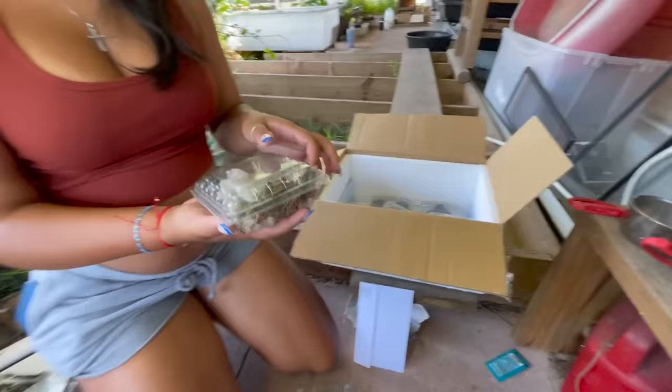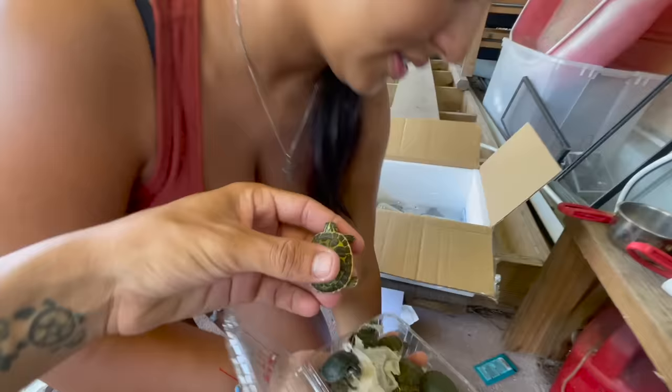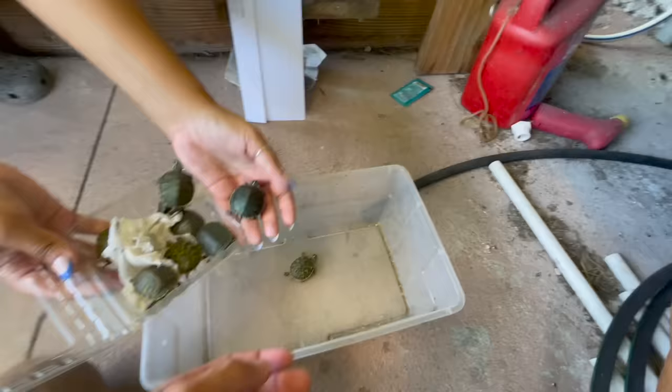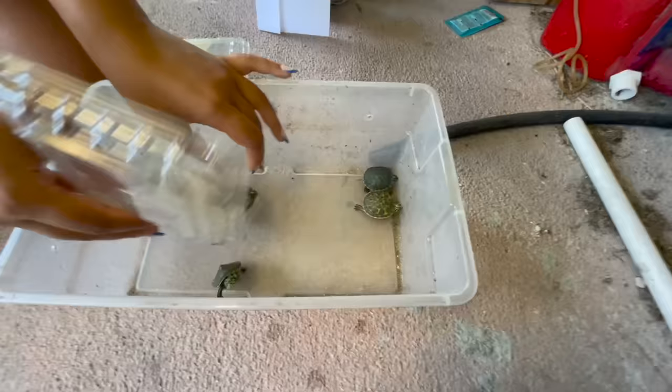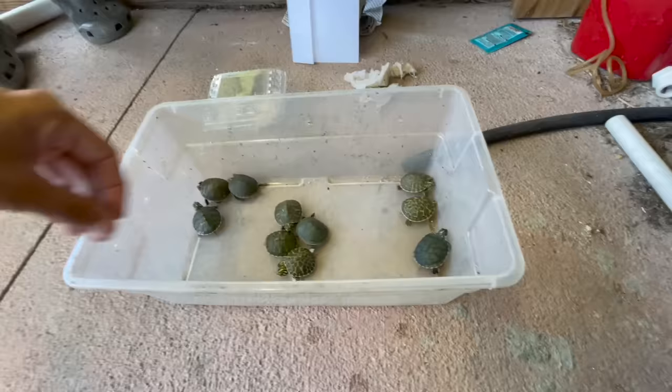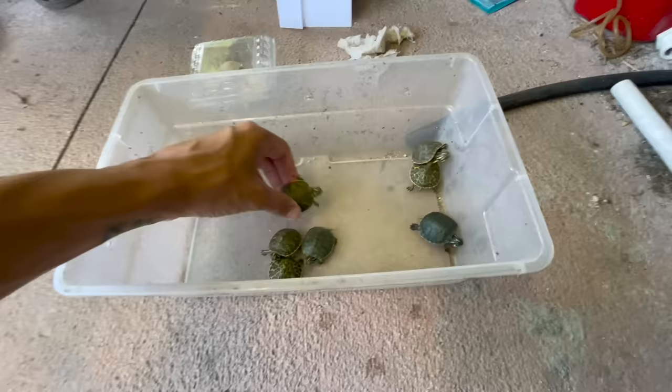These are regular turtles, but they are fire — check these out. These are northern and Florida red belly sliders right here. We're going to put them all inside of this container. We got a ton of these guys — very nice, well-started hatchlings. Make sure you guys have a pond because they will become very, very large. These are great turtles for your pond and they are absolutely amazing.